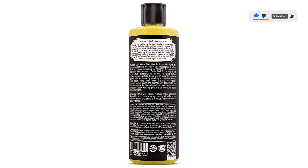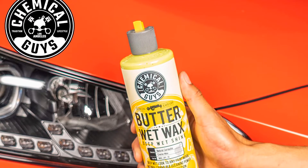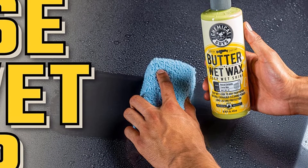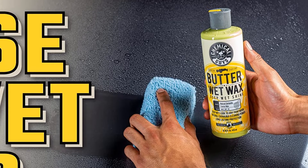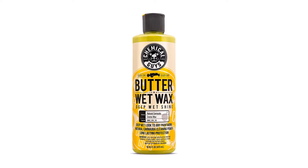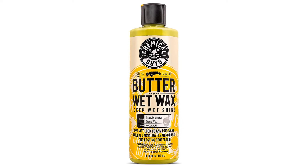Pro tip: use those self-wash facilities carefully, lest you simply end up paying $5 for a paint scratching. To apply this butter, simply apply a thin coat to the paint surface using a good microfiber towel or foam applicator. Buff it off with a different microfiber towel, also available through the seller, of course. Pros: easy to apply, contains the word butter. Cons: doesn't contain any actual butter.